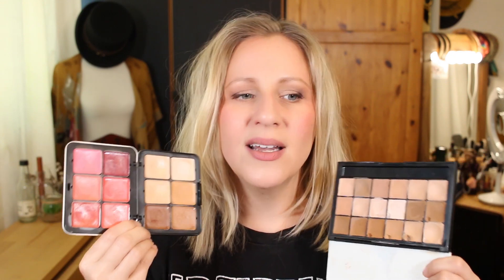Comparing the insides: the RCMA palette is solely a foundation palette, but with the shades in it I can use it for foundation, contour, and bronzing — three purposes. The Makeup Forever palette is for foundation and blush, but due to its shades I can also use it as a bronzing palette — also three purposes. So utility-wise they're multipurpose to the same degree, but each leaves out a different key element: this one leaves out blush, this one leaves out contour.